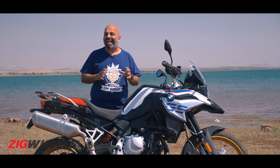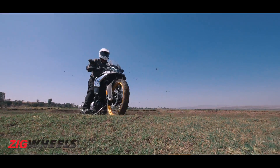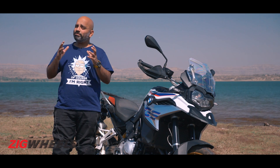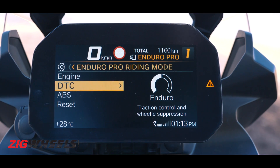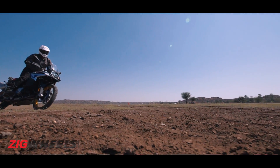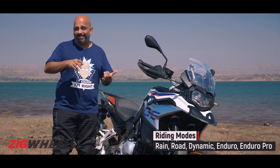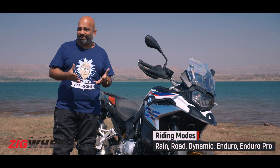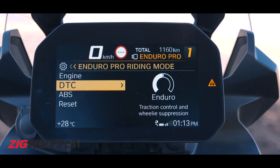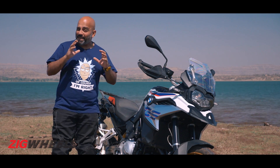However, the front is non-adjustable and is set up on the softer side, so over really sharp bumps it can bottom out once in a while. Speaking about electronics, this Pro version also gets dynamic traction control, which works really well — it cuts in quite gently and doesn't feel too interfering, which is great for off-road newbies. There are riding modes as standard: rain, road, and dynamic. But on this Pro version, you get a chip you can plug under the seat that enables the Enduro Pro mode, giving you more options for traction control and ABS — basically letting you dial these settings back so you can go completely wild off the road.